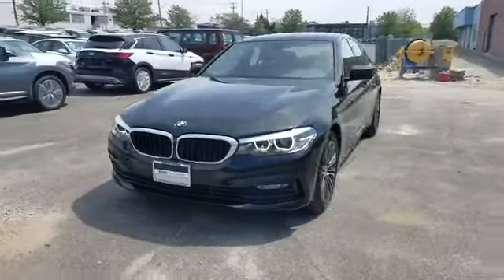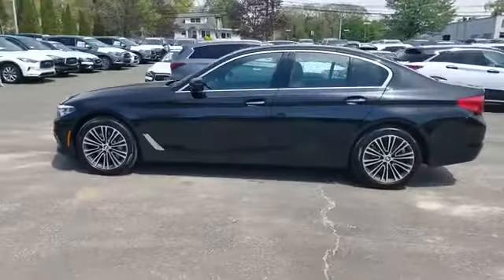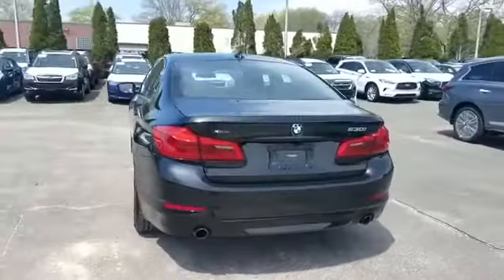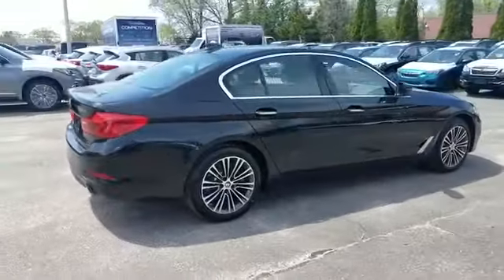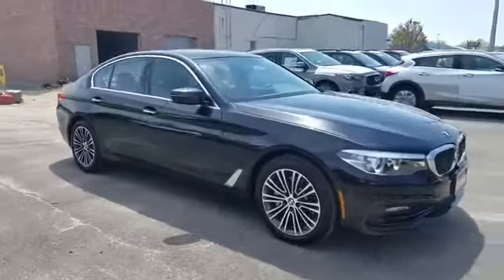2018 BMW 5 Series with less than 5,000 miles on the odometer. This sedan combines safety and comfort with style and performance. It's equipped with a full package of convenience and efficiency, such as leather seats, navigation, and side view mirrors with turn signals.